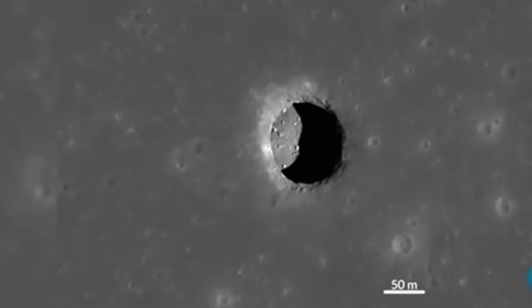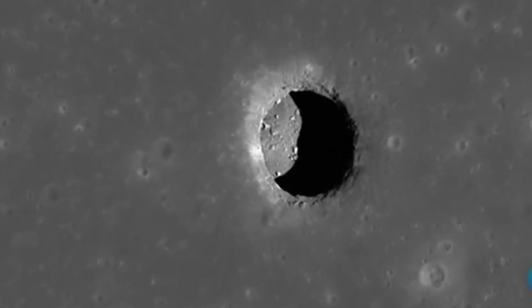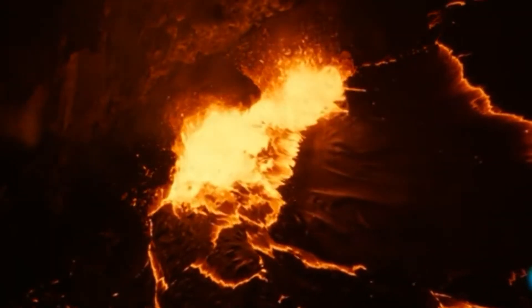La Tierra y la Luna: ¿Cómo se creó la Luna y la Tierra? Es una pregunta que se viene haciendo desde mucho tiempo atrás, desde que el hombre empezó a desarrollar tecnología, siempre ha tratado de descubrir cómo se creó la Tierra y la Luna.